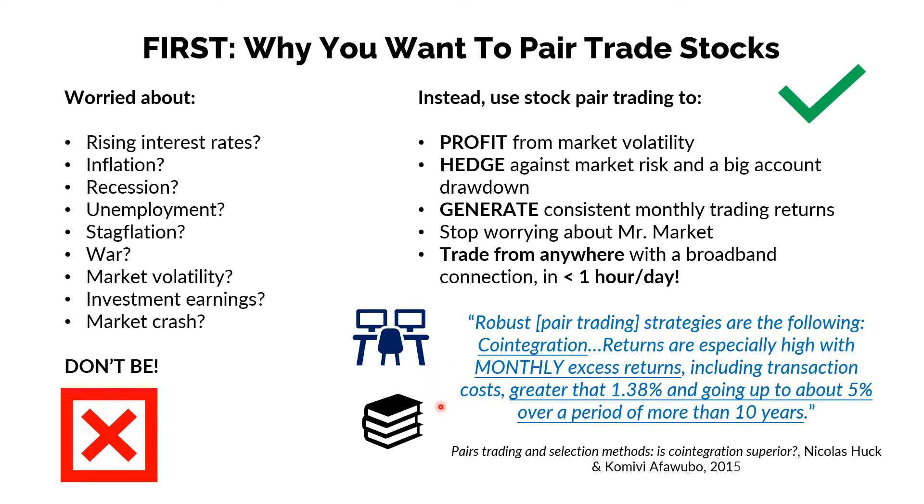We've looked at a lot of the research on pair trading over the last 30 years, and we highlight here a quote from a recent study done in 2015 on co-integration as a pair trading selection method for stocks. That method shows that returns are especially high, with monthly excess returns — i.e. returns each month above the market return — including transaction costs, shown to be greater than 1.38% and going up to about 5% over a period of more than 10 years. Very profound findings from that study, and they show you why you want to pair trade stocks.